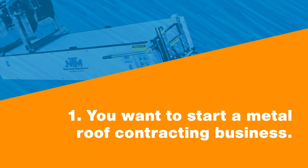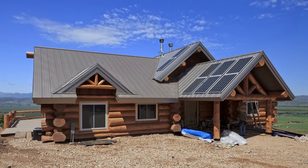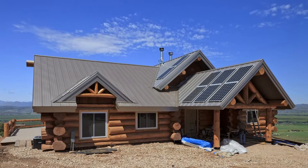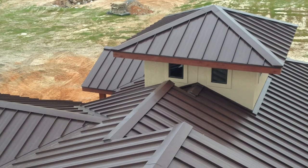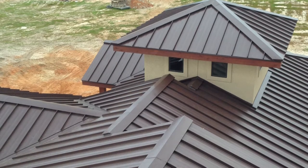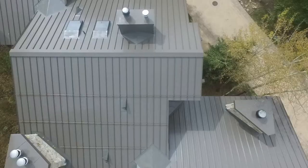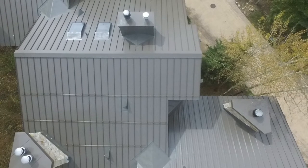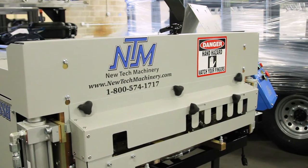Number one: you want to start a metal roofing contracting business. Metal roofing is a popular option for nearly all applications including commercial, architectural, industrial, and residential. The opportunity for constant work is attractive for someone wanting to start their own metal roof contracting business. One of the first things a new contracting business owner will have to decide is how they want to get their panels.